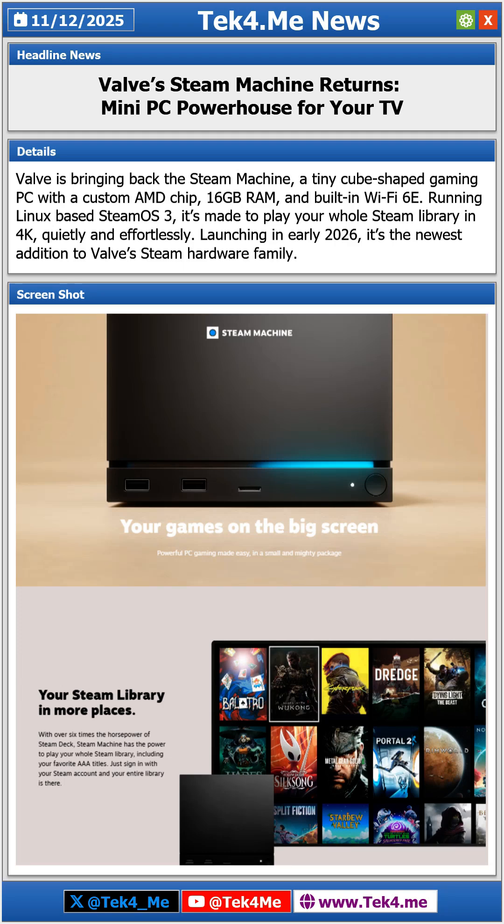Valve has officially unveiled the new Steam Machine, a compact gaming PC built for players who want full Steam power on the big screen. The system fits into a 6-inch cube and runs SteamOS version 3.